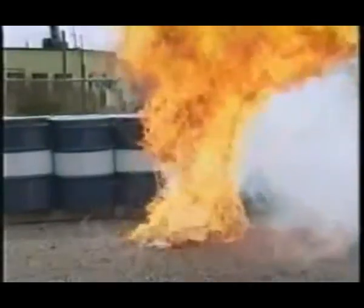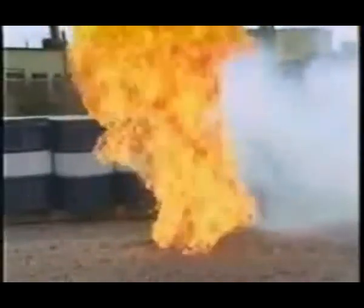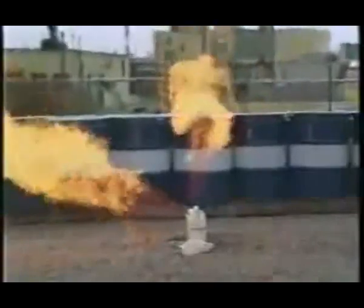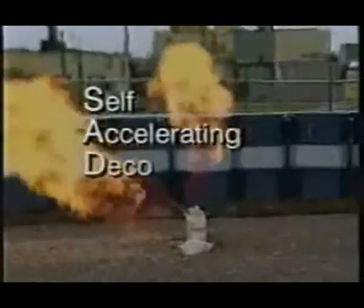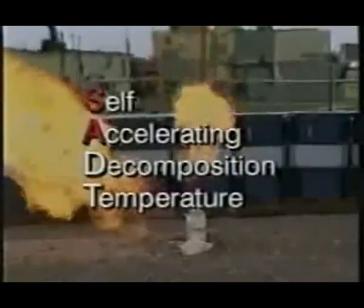What you are seeing are containers of one kind of organic peroxide polymerization initiator — a peroxide carbonate. What started them on their way to violent decomposition was exposure to elevated temperatures. This particular product must be stored below zero degrees Fahrenheit. These containers were not. They were in fact allowed to reach the self-accelerating decomposition temperature, or SADT.